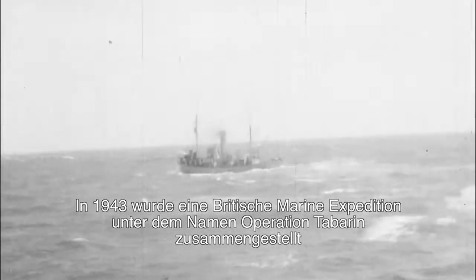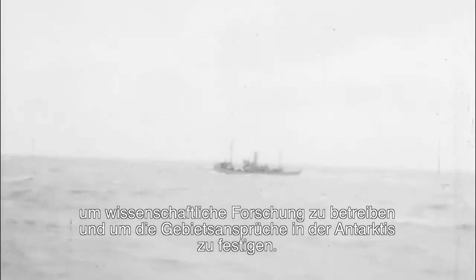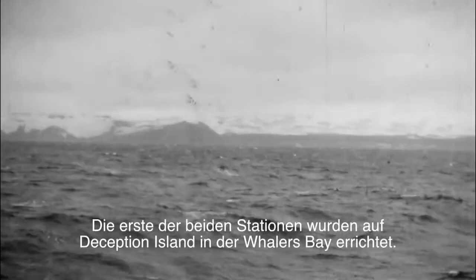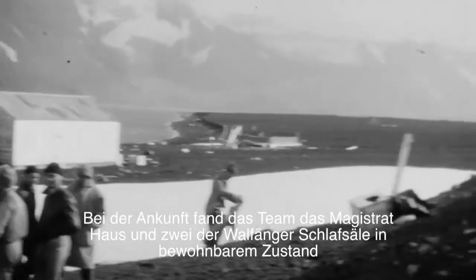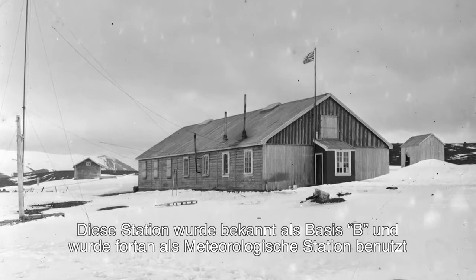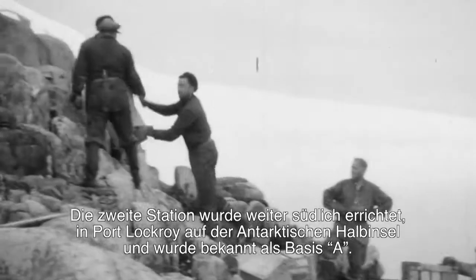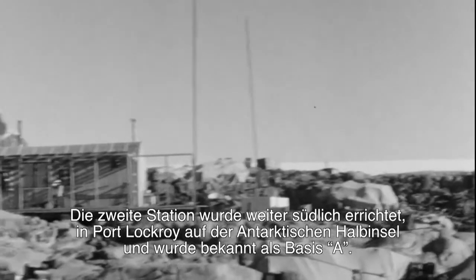In 1943, a British naval expedition called Operation Tabarin was mounted to conduct scientific research and reinforce territorial claims in the Antarctic. The first of two bases were set up at Deception Island at Whalers Bay. On arrival, the team found that the magistrate's house and two of the whalers' dormitories were fit to live in, and they renamed the main building Bisco House. This base was known as Base B and continued to operate as a meteorological station and staging post for ships and planes. The second base, set up further south at Port Lockroy on the Antarctic Peninsula, was known as Base A.